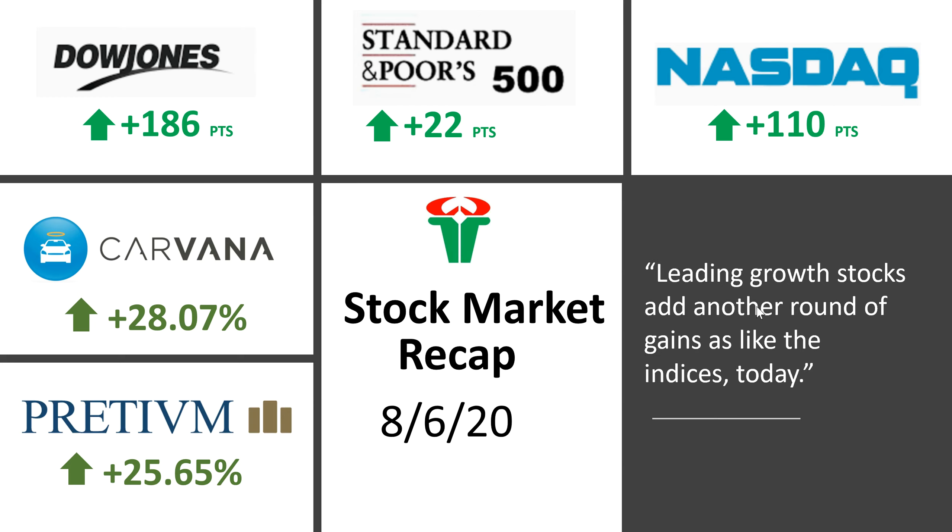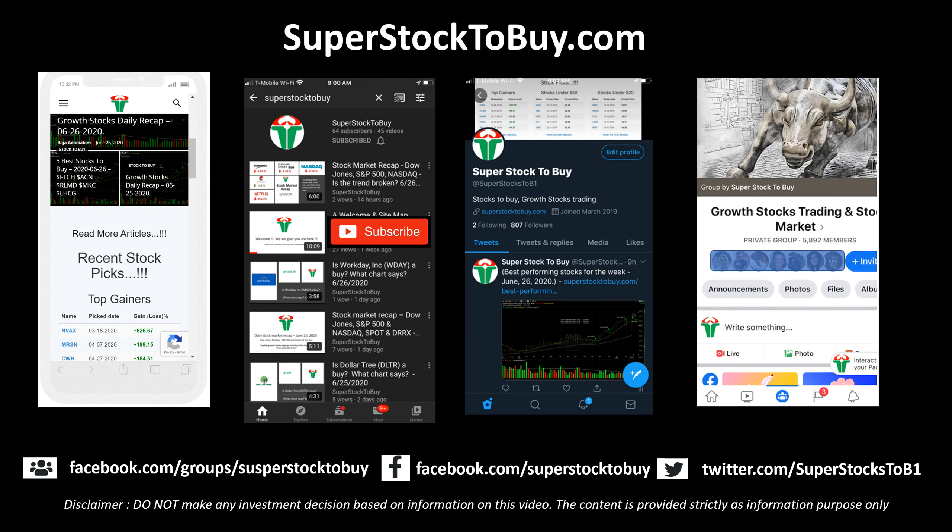Leading growth stocks — Apple, Facebook, Microsoft and others — added a lot of gains today along with the indices. As of now the rally looks a lot stronger, so let's see how things play out in coming days and weeks.